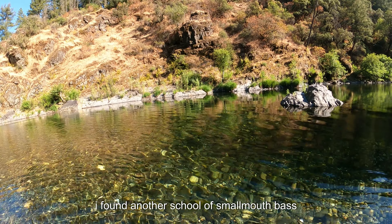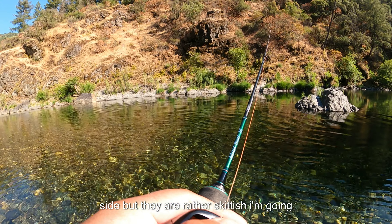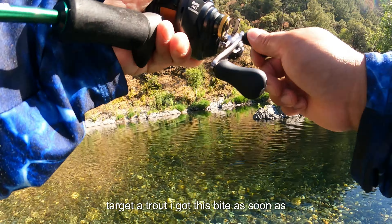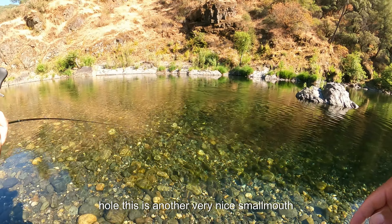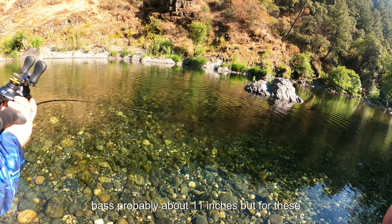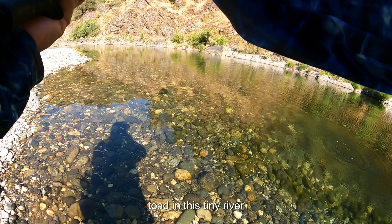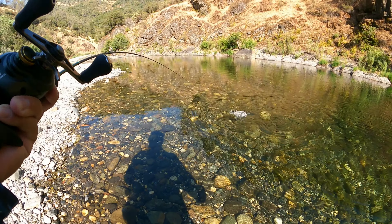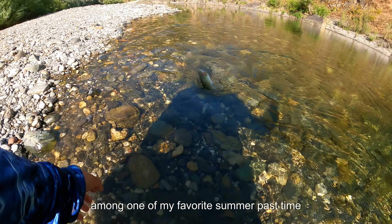I found another school of smallmouth bass. This school is particularly on the larger side but they are rather skittish. I'm going to target them the same way I would target a trout. I got this bite as soon as the anisoptera swung to the bottom of this hole. This is another very nice smallmouth bass, probably about 11 inches — but for these tiny rivers, I'll take it. This will be a toad in this tiny river.